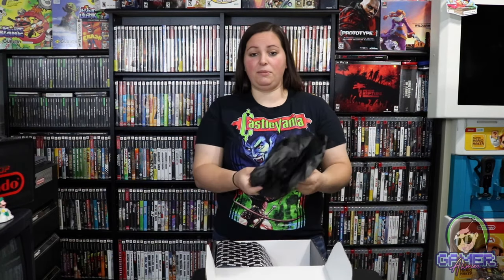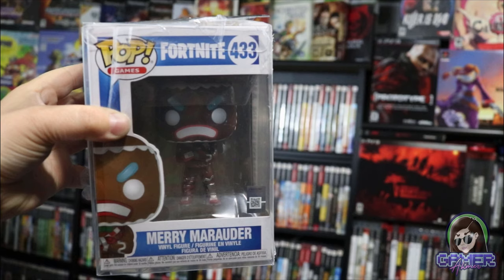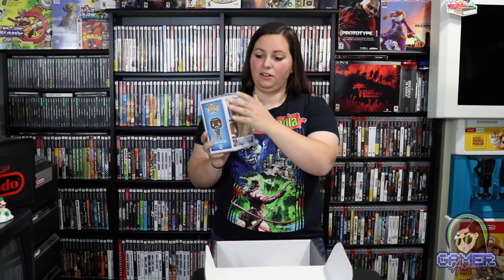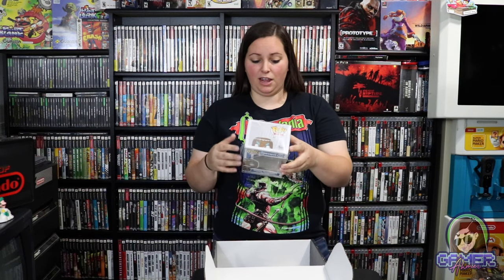Right away we have some packing material and then a little cover so you don't see what's included. Usually everything is flipped upside down. First of all, it looks like we have a Funko Pop on top. This one is a Fortnite character — the Merry Marauder, number 433. They put these little plastic cases on and you just peel them off so it doesn't get scratched up during shipping. This one is just a regular Funko Pop — it doesn't look like it's signed or anything.